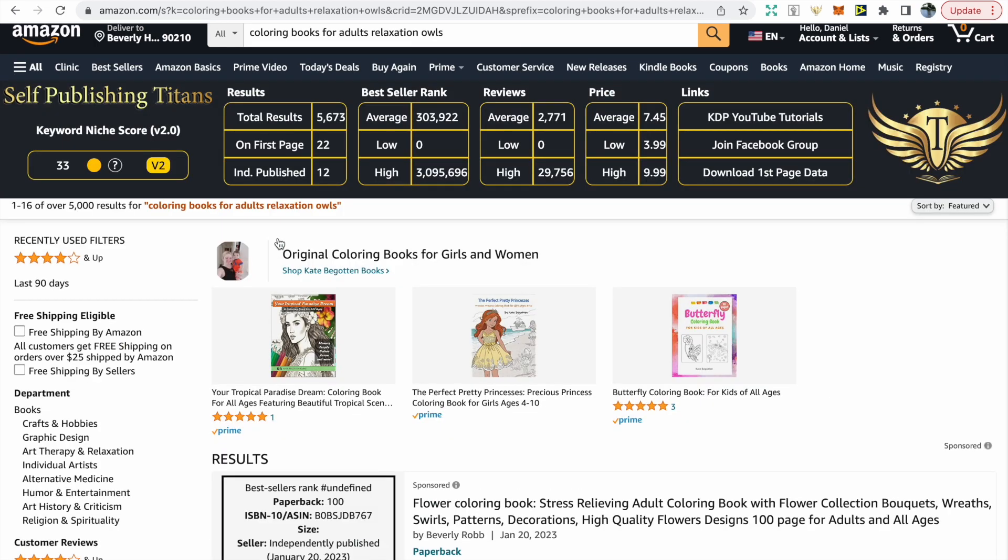You can already see the number of results has significantly reduced to only 5,000, so we're competing with a lot fewer books. There are 22 books on this page and 12 of these are independently published, so there is some chance of your book appearing on the first page if it's good.